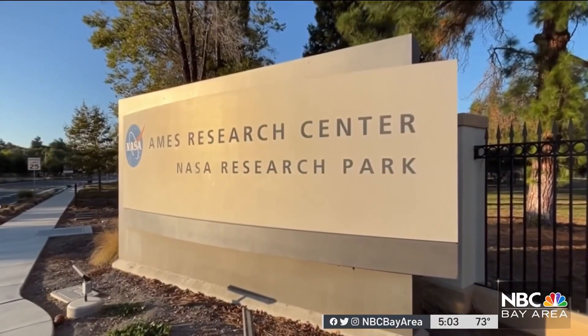NASA Ames in Mountain View is also involved. NASA Ames is an important part of our Planetary Defense Coordination Office. They do studies of asteroids entering the atmosphere, what happens when an asteroid enters the atmosphere.